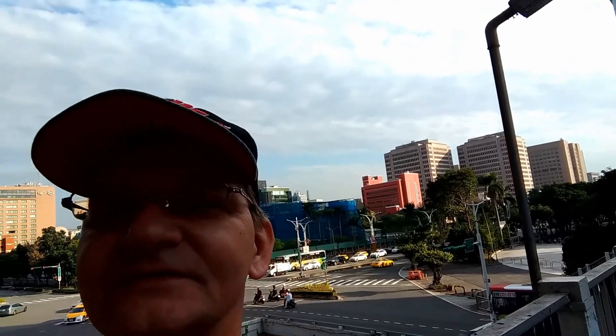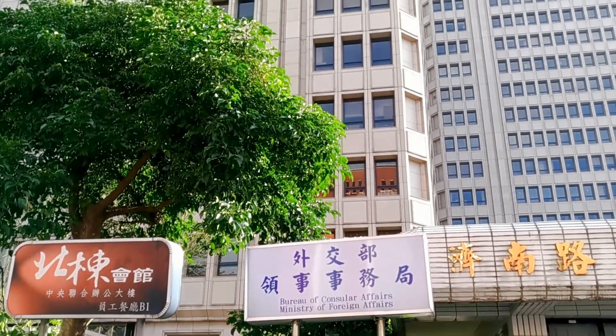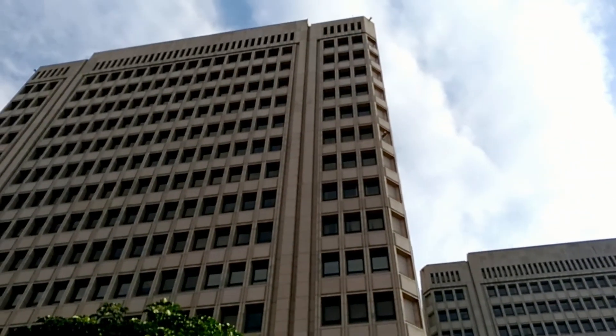And further down there, those tall buildings — that's the National University Hospitals, the best hospitals in all of Taiwan. Right in front of the hospital, probably just a five-minute walk from the main station, is the Ministry of Consular Affairs and Foreign Affairs.